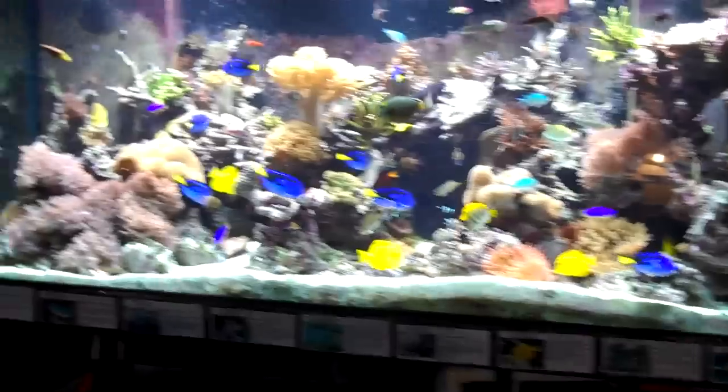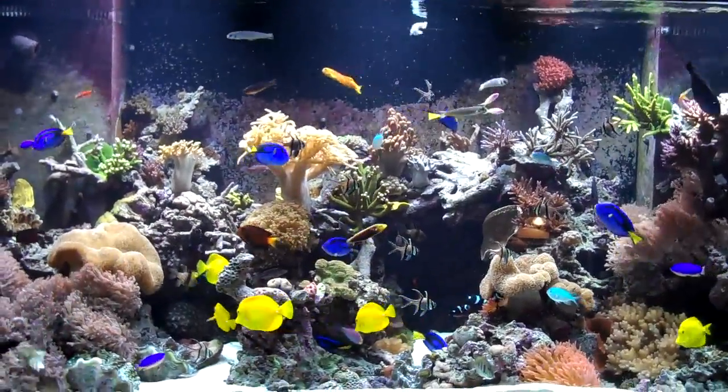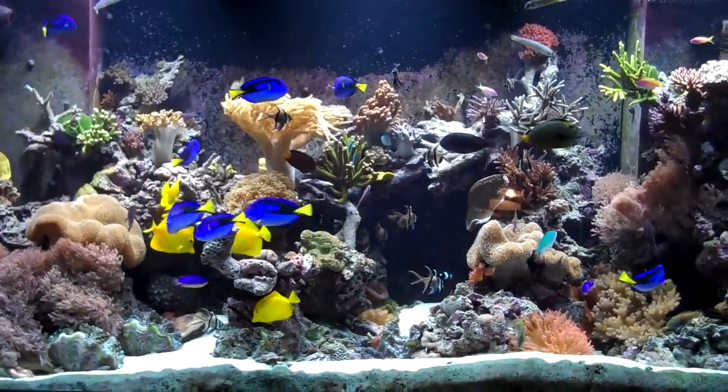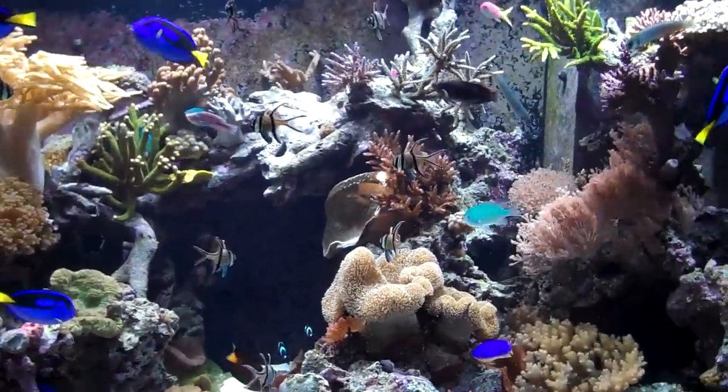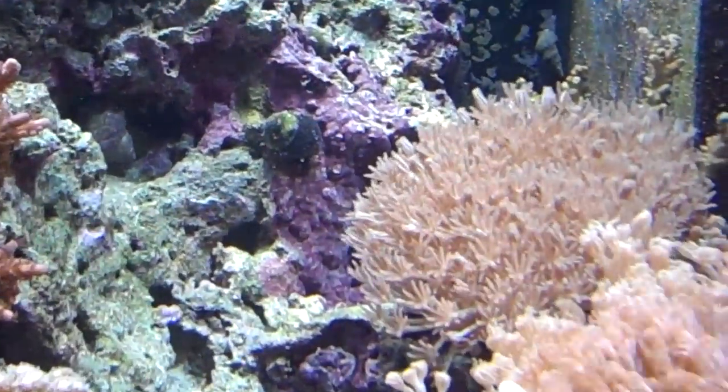Today you can see there's a lot of different critters in here, a lot to see. Today I wanted to focus on one type of coral called the pulsing xenia coral. So I'm going to walk closer and show you this soft coral.